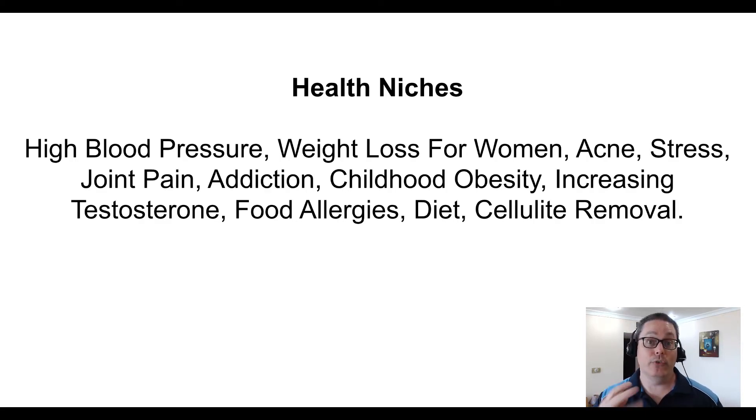Health sub-niches or subtopics inside the health niche include high blood pressure, weight loss for women, acne, stress, joint pain, addiction, childhood obesity, increasing testosterone, food allergies, diet, and cellulite removal. I cover these topics because I'm aware of good, high-quality PLR in this market that is available and ready for you to use, including the 30minutemarketing.net brand of PLR.